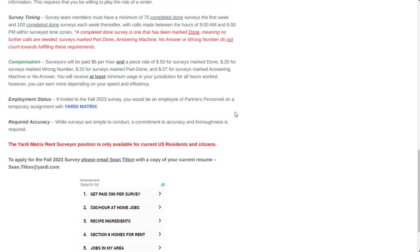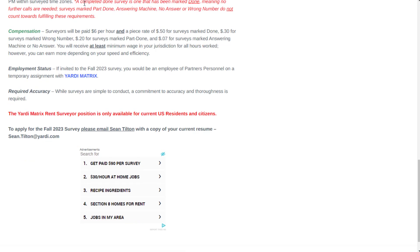Compensation varies with a base pay plus performance-based incentive. Surveyors get a base of $6 per hour or whatever your state's minimum wage is, plus a piece rate of 50 cents for surveys marked done, 30 cents for wrong number, 20 cents for part done, and 7 cents for answering machine or no answer. You will receive at least minimum wage for all hours worked, but you can earn more depending on speed and efficiency.